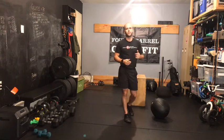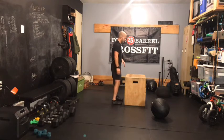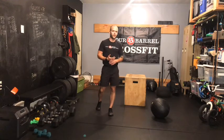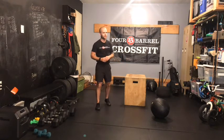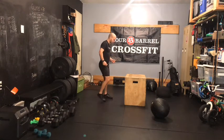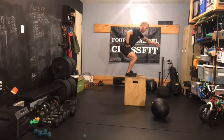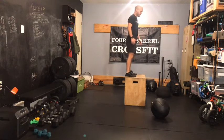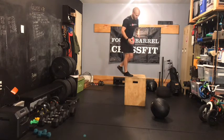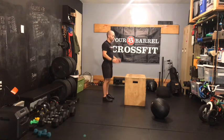Moving on to 70 box jumps — 24 inches prescribed for guys, 20 for ladies. I'd recommend splitting those into roughly 10s; that gives you or your partner a little bit of time to rest. If you go shorter with fives, you won't get much rest between box jumps. We want hips landing above the knees on all those jumps. If the box is so high that your hips are landing below your knees, either try to jump higher or bring that box down just a bit.